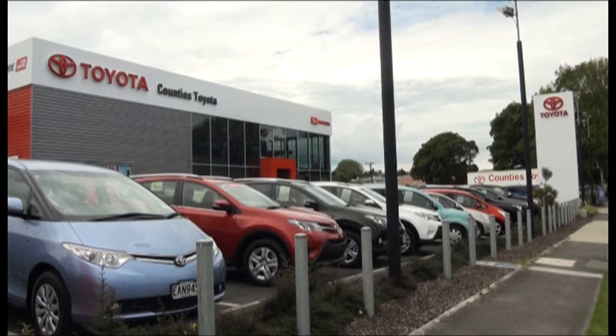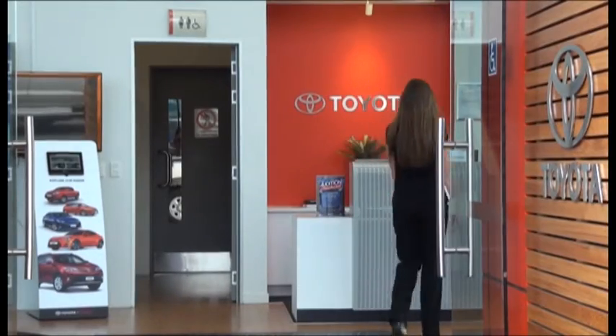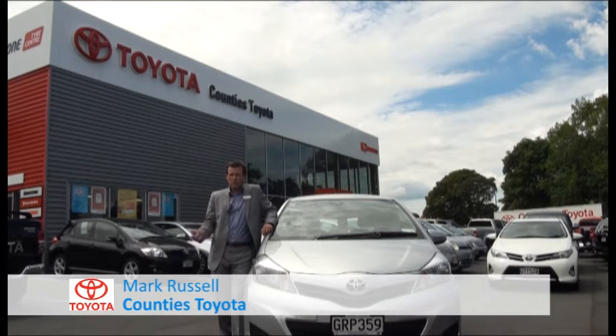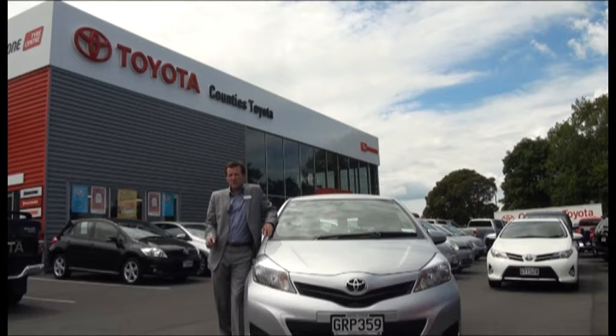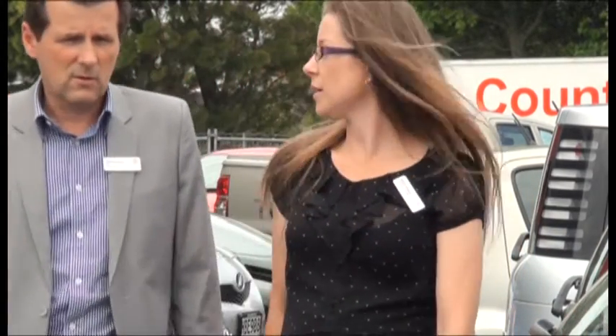Back down busy State Highway 1 through the big smoke, we eventually arrive at Counties Toyota. Chief Executive Mark Russell reckons the keys to their environmental improvement are an independently audited program and the role of a champion. It's his role to make sure they're involved with this sort of project because it's extremely important. The champion's role is to drive it, lead it, and bring other people along. Having a champion gives you more success because you've got someone totally dedicated to the program.